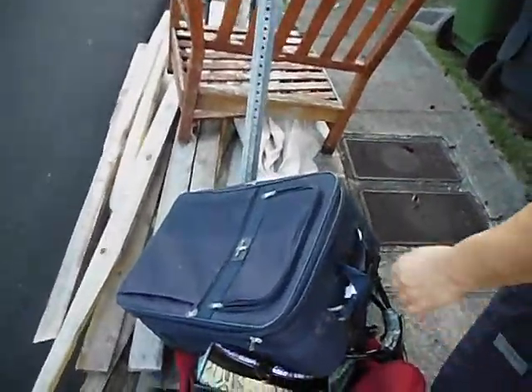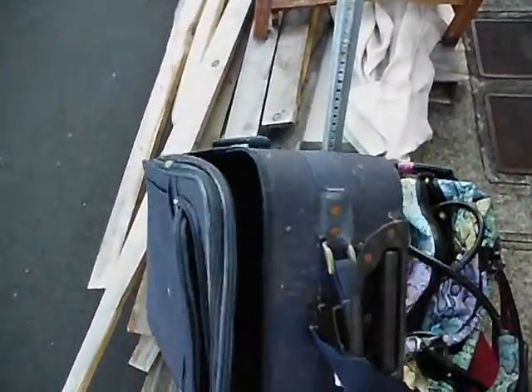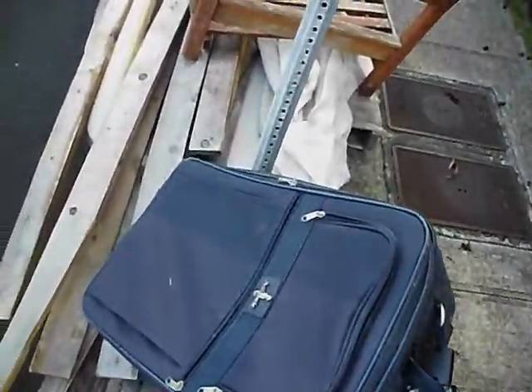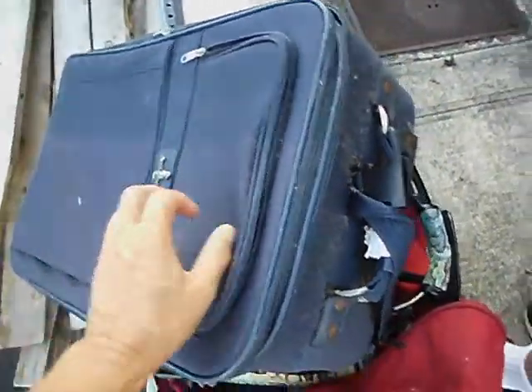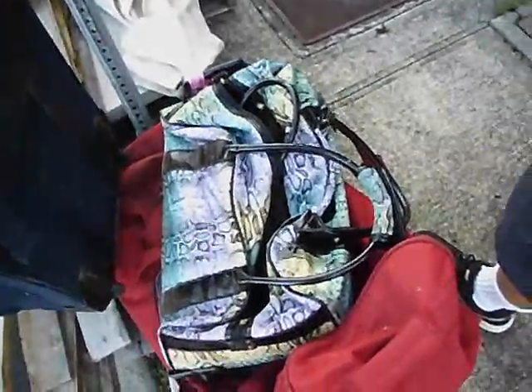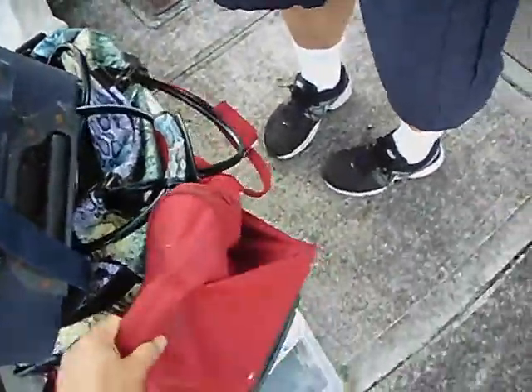Here's a smaller one. This one's about 14 by 24 by 9, maybe. It's dirty but it looks mechanically sound. There's a nice duffel type bag — and a big duffel, rolling duffel with a handle.